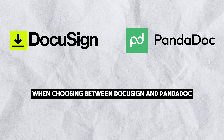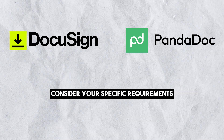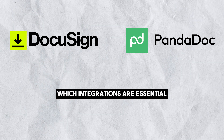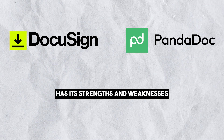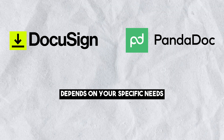In conclusion, when choosing between DocuSign and PandaDoc, consider your specific requirements — including whether you want to create and manage contracts or just sign them, which integrations are essential, and the types of documents you will be managing. Each platform has its strengths and weaknesses, and the best choice depends on your specific needs.